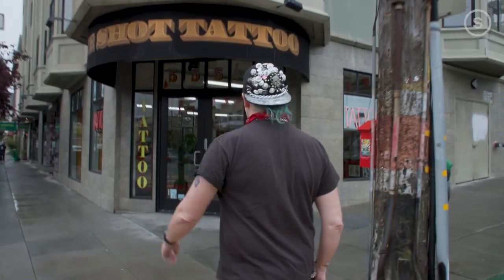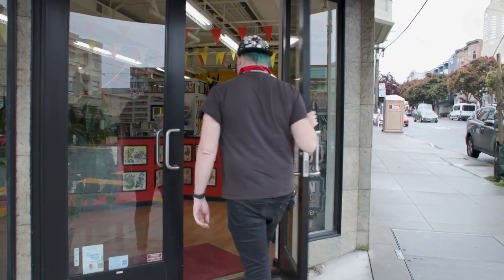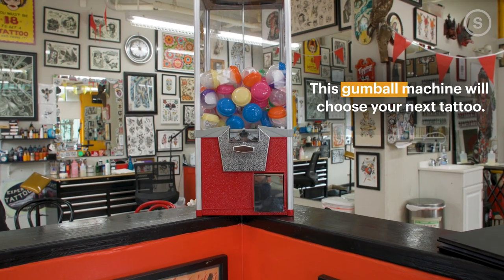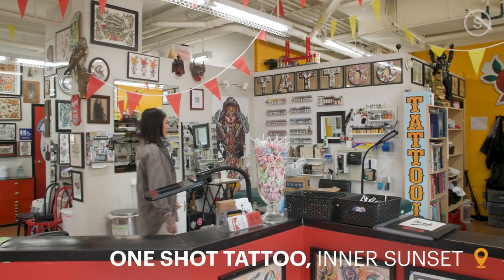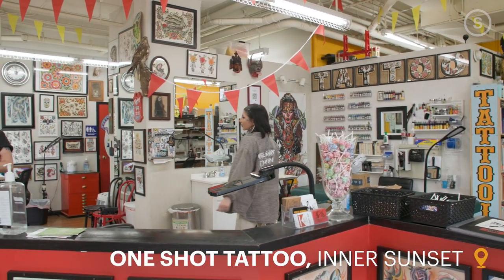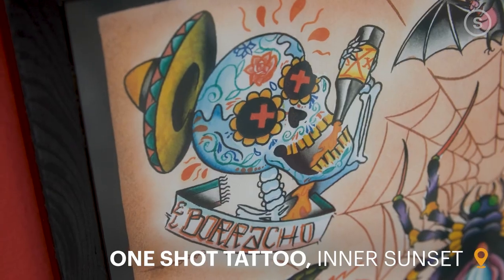We finally found a gumball machine which has Get What You Get tattoos in it and I'm stoked to see what's happening now. One Shot Tattoo is an awesome shop. They just celebrated their 20th anniversary. They have this amazing program that not a lot of other tattoo shops do — it's called Get What You Get.